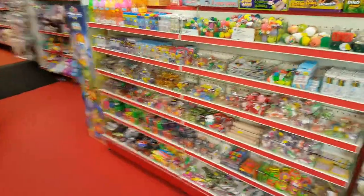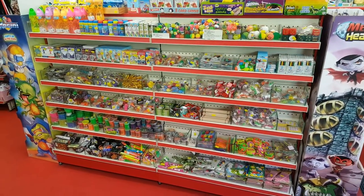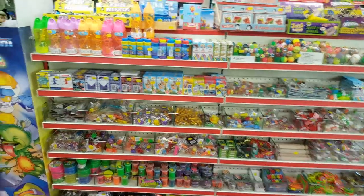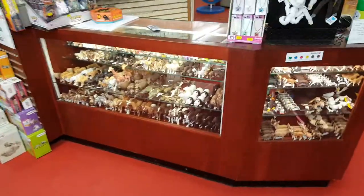As we enter the shop, we've got loads of pocket money bits and pieces. Tons of slime still in stock, and then panning over here we've got the counter with all the Slime inside.